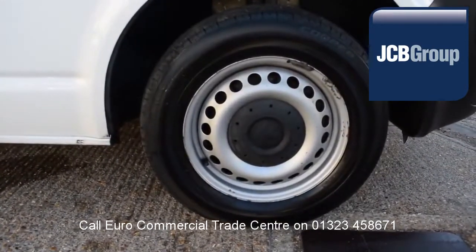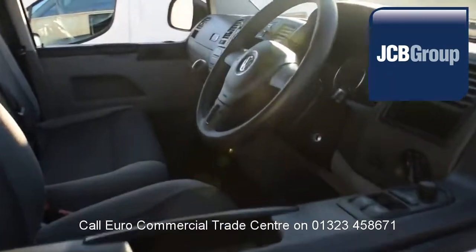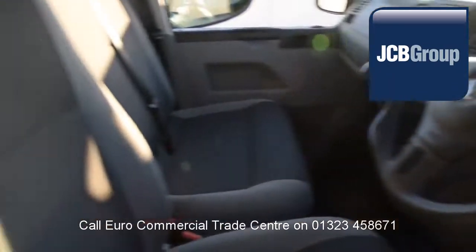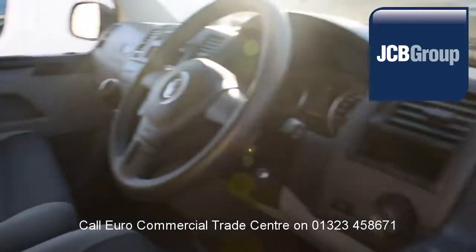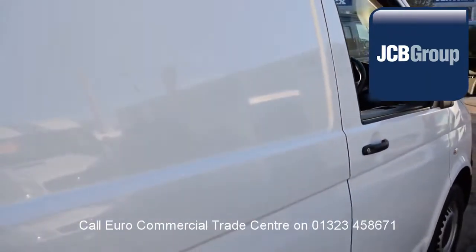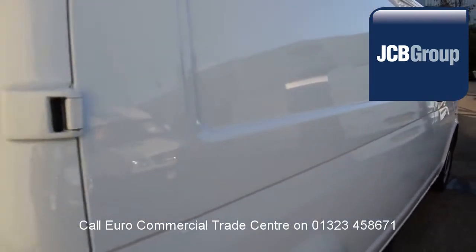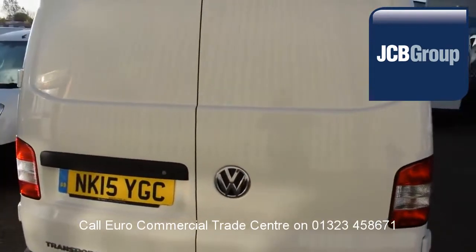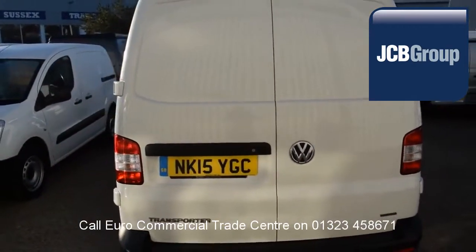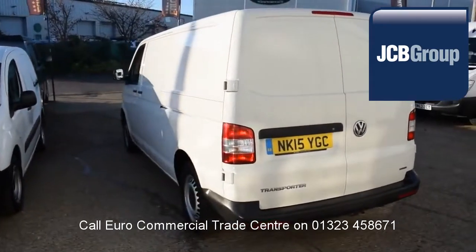When you buy a vehicle from the EuroCommercial Trade Center, you will receive an extensive multipoint check, a minimum 6 months warranty, parts and labor, 12 months roadside assistance provided by the AA, printed HPI Experian reports, comprehensive multipoint check completed by our own workshops, fully valeted and presented before sale.